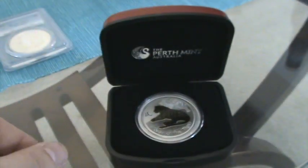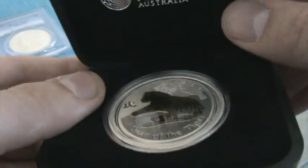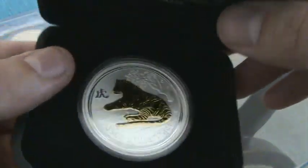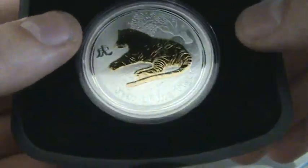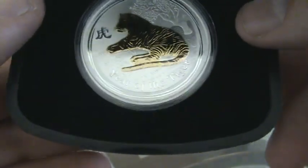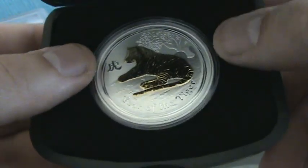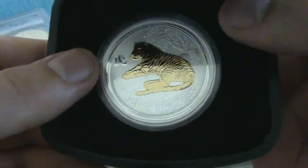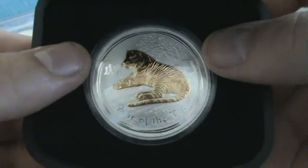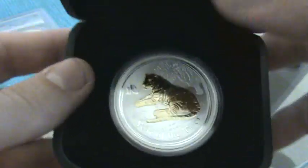I bought it on eBay — I kind of didn't expect to win it and second-guessed myself, but any Perth Mint product should be pretty good. Year of the Tiger coins are definitely appreciating in value. I paid less than what a regular Year of the Tiger in a capsule goes for, and this one came in the case and it's gilded, so hopefully I did well.